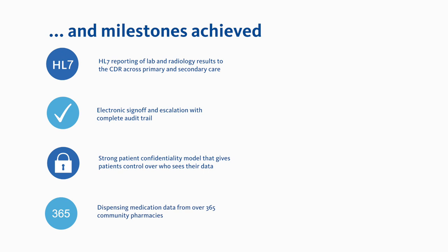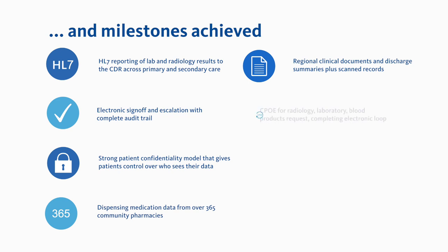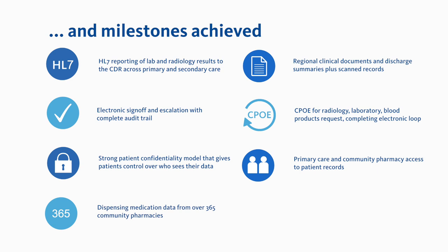Additional milestones include compilation of over 365 community pharmacy dispensing medication records, regionalised clinical documents, discharge summaries and scanned records, CPOE for radiology, laboratory and transfusion services that completes the auto-request loop electronically, and primary care and community pharmacy access to relevant patient data with real-time updates to the patient administration systems across the Northern Region.